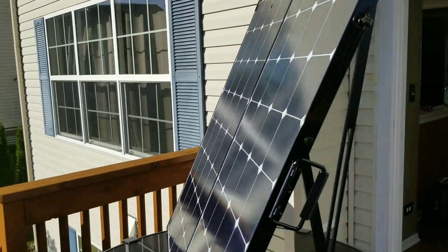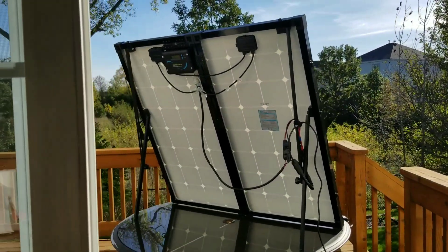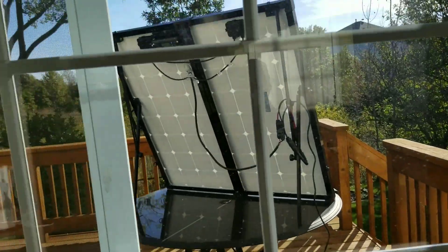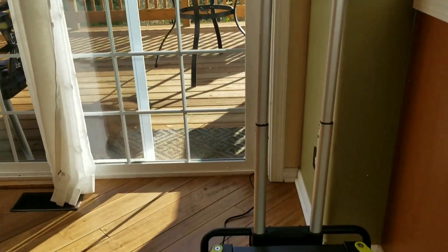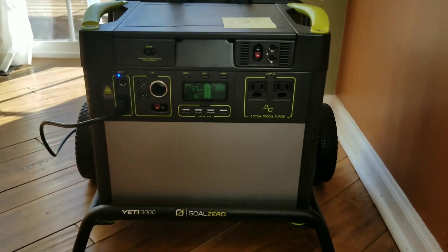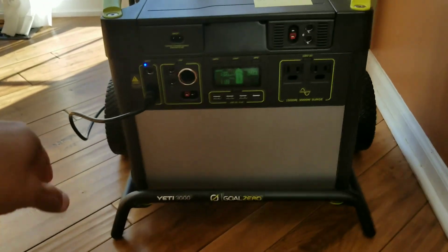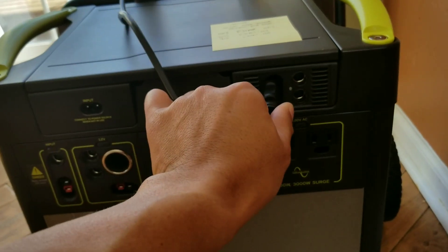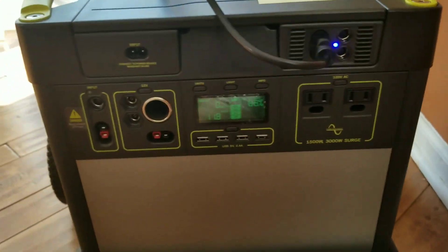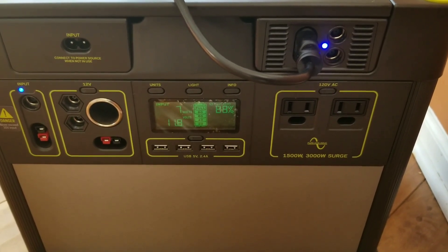Anyway, I thought I'd share this little bit of information. I'm pretty impressed. I will share with you guys the load testing video that I've done. Hopefully Goal Zero will provide us with a chaining capability so we can chain two similar or dissimilar lithium power stations together. Let me go ahead and pull this back over to my MPPT charger.